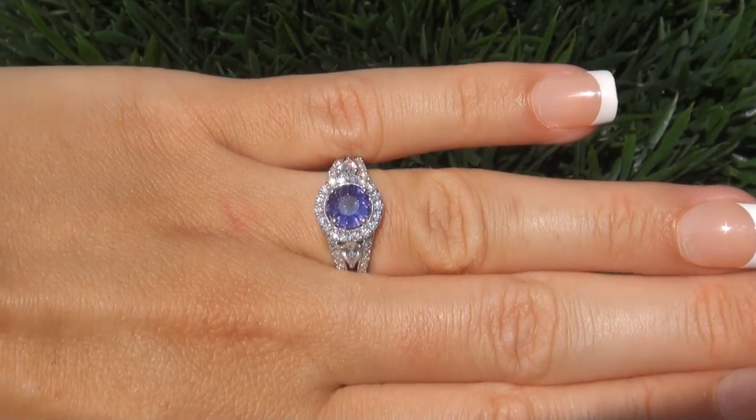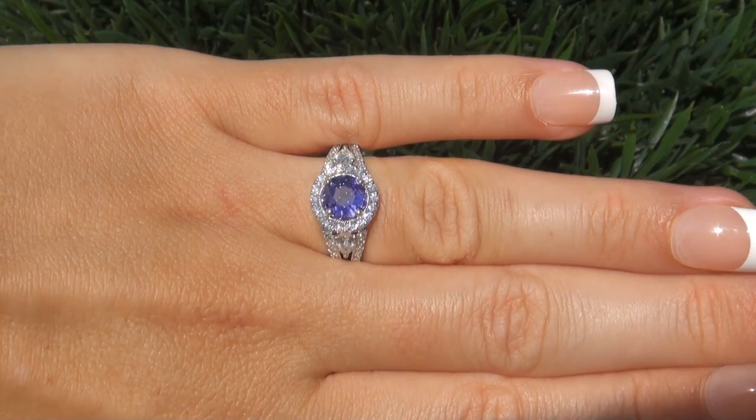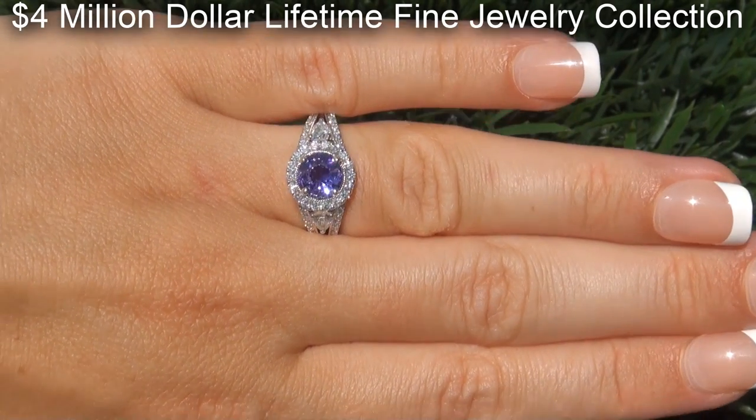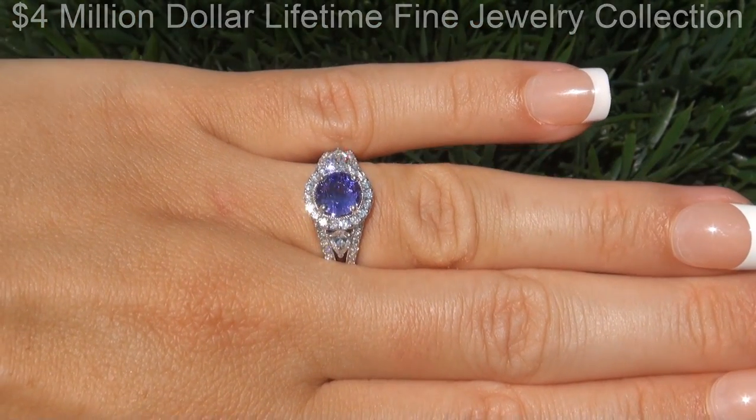This highly collectible, one of a kind ring comes to us from a new consignor who must sell a $4 million lifetime jewelry collection due to a court ordered divorce settlement.